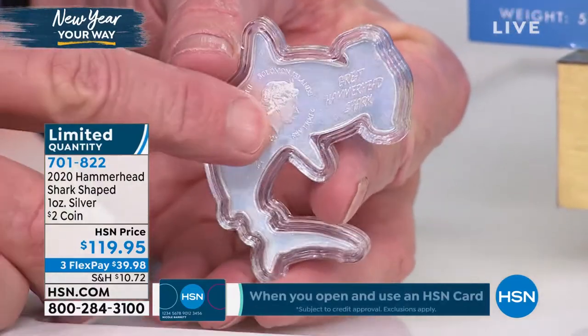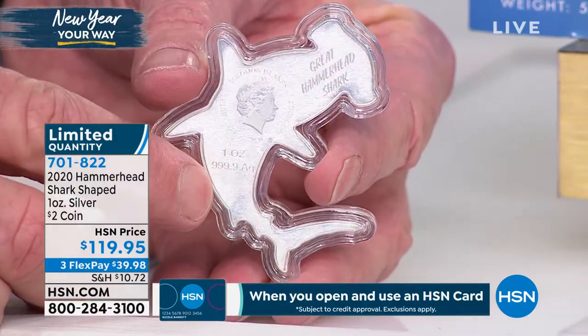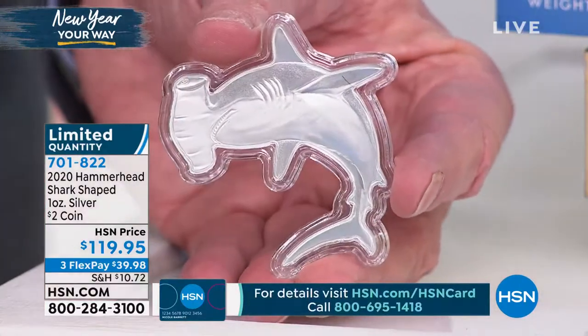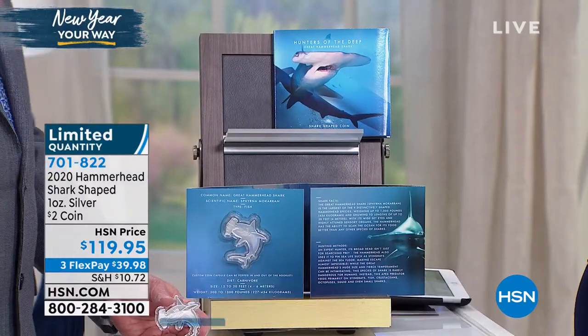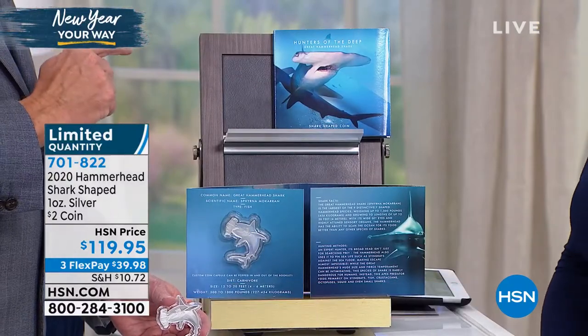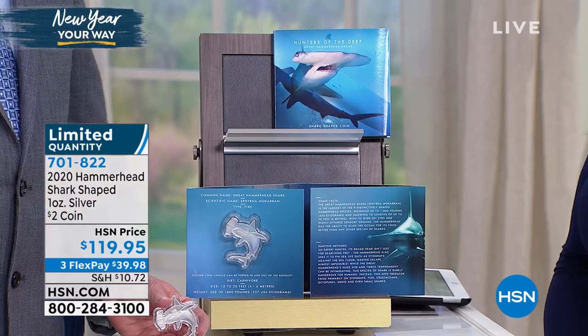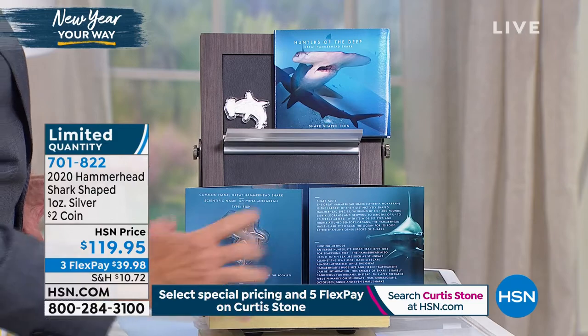Check this out — you can see the great hammerhead shark right there. It is going to be one ounce of pure silver. It's a two dollar coin from the series called the Hunters of the Deep. This debuted last year in 2019 with the great white shark. We may have one or two of those left on hsn.com — those might be sold out. We just got the great hammerhead, and it's shaped like a hammerhead shark.